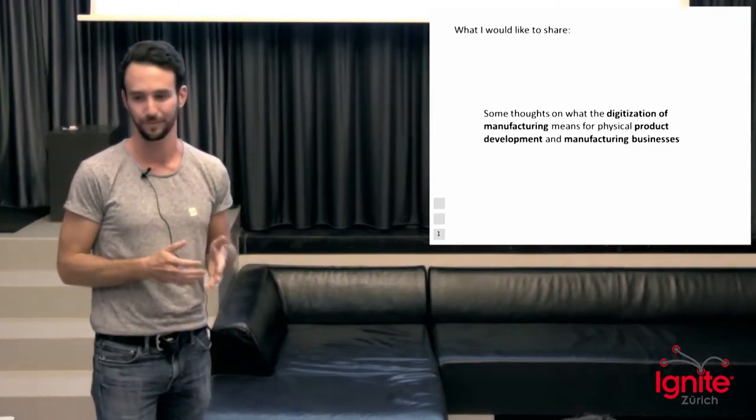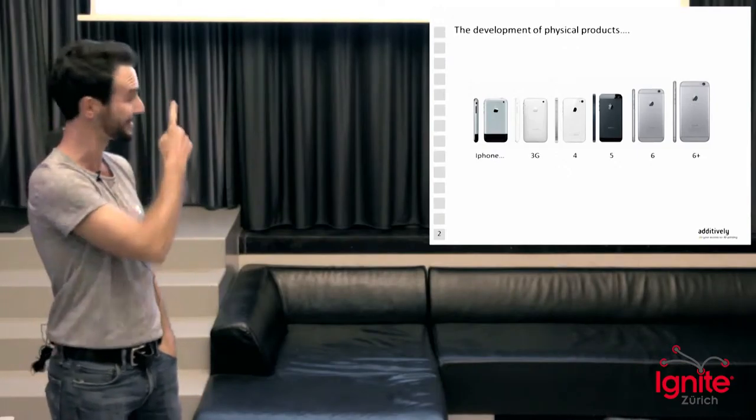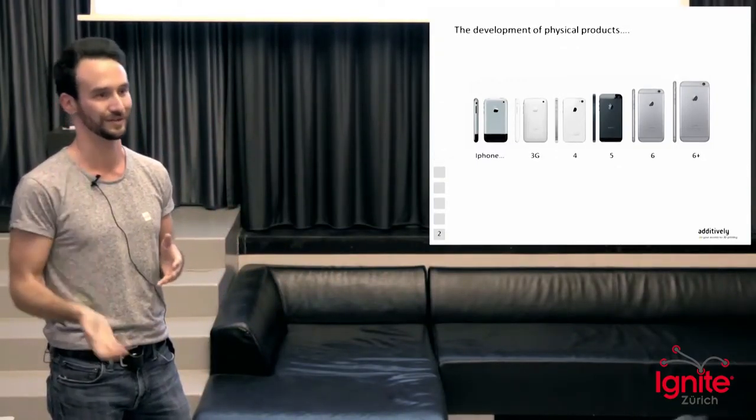If we actually look at physical product development today, we pretty much have the picture on this slide. We have iPhone 3G, Apple goes back, they develop for two or three years, then they come up with iPhone 4, then iPhone 5 and so on. If we compare this to what is happening in the digital world with digital products, we have a very different picture.